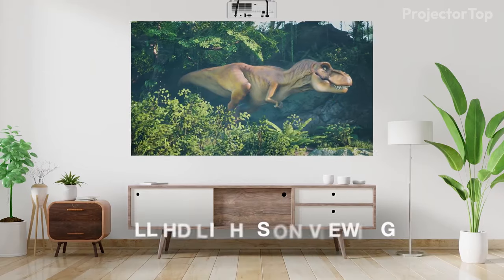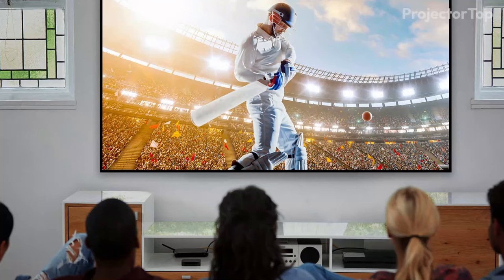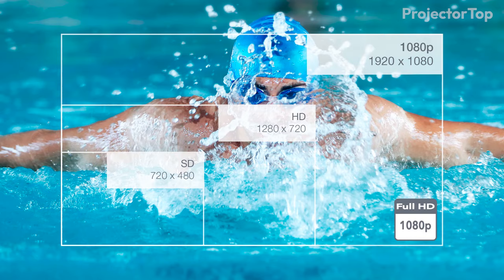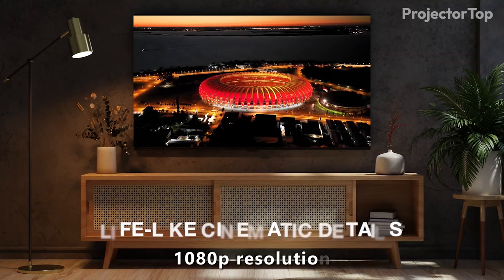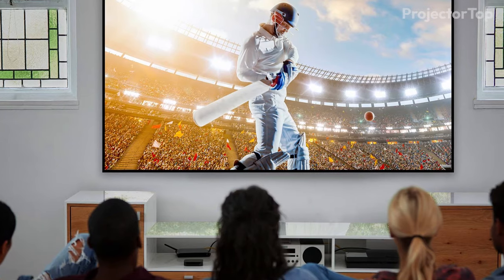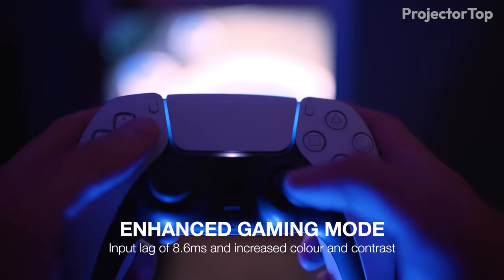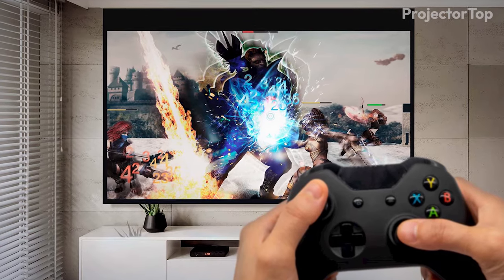This model stands out for its impressive brightness, delivering 4,200 lumens, which makes it a great choice for environments with ambient light, such as living rooms or conference spaces. The GT2100 HDR offers a 1080p resolution, ensuring sharp and detailed images without the need for downscaling or compression. Its performance in gaming is noteworthy, with a dedicated mode that optimizes the projector for maximum contrast and vivid colors, enhancing the gaming experience.